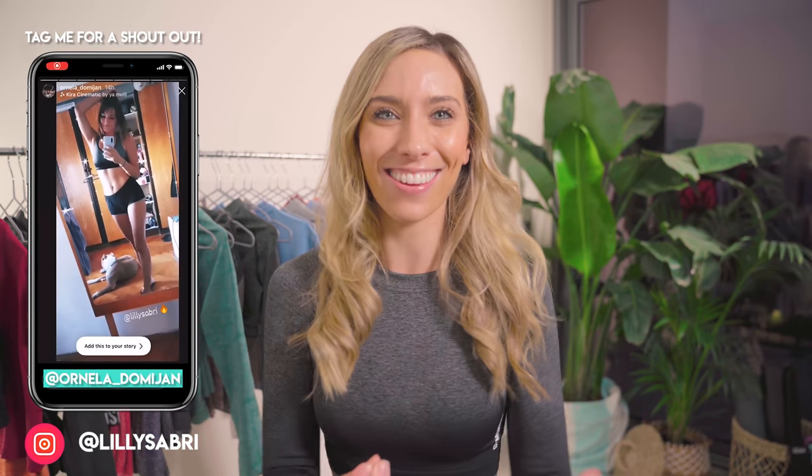What's up, fam? Today we are doing something a little different, and I'm so freaking excited. We're not just doing any Gymshark clothing haul.